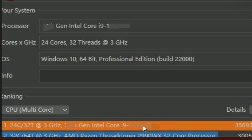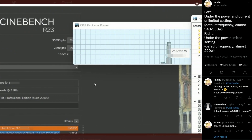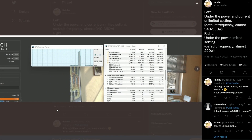The default frequency uses almost 340 to 350 watts. But on the right side, the default frequency is 250 watts, so this result is for 250 watts and the previous one is for 340 to 350. So the i9-13900K at 340 to 350 watts — it's going to be a power hog, that's for sure. Nothing surprising, because we also saw the same scenario with the 12900K.